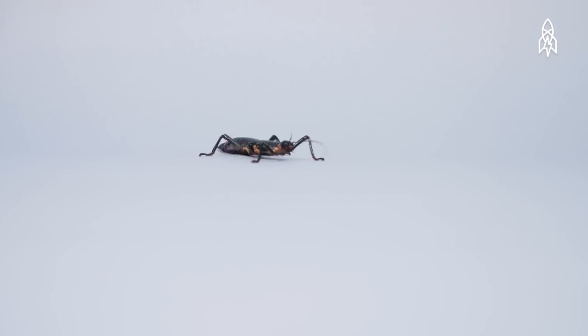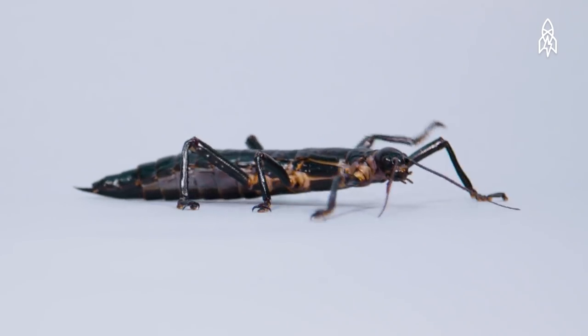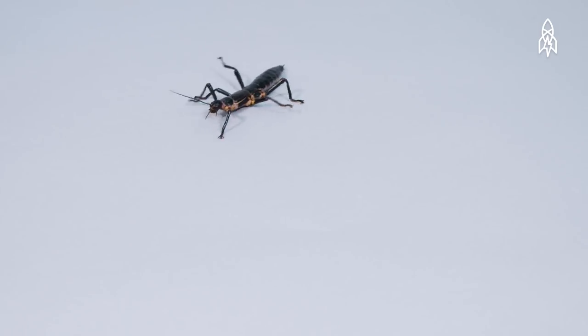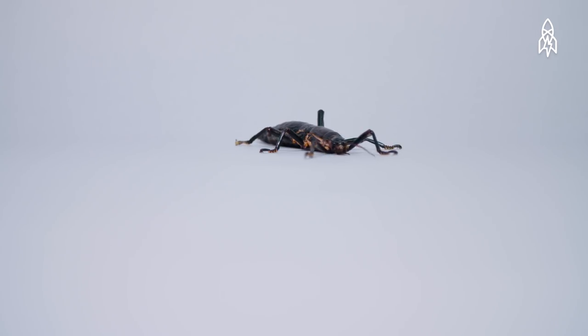Then, in 2001, Australian scientists discovered a tiny population hidden on a small volcanic island nearby. Thanks to a breeding program at Melbourne Zoo, they have been able to save and repopulate this species.